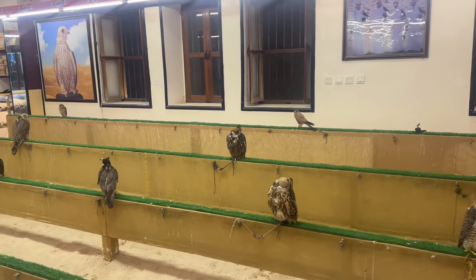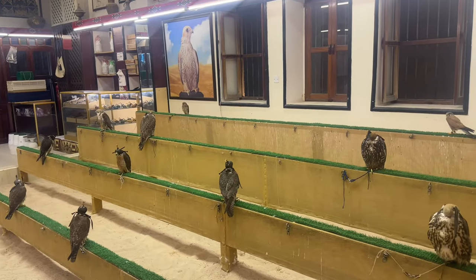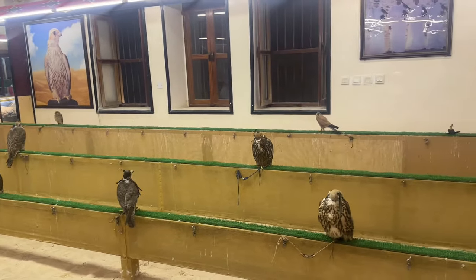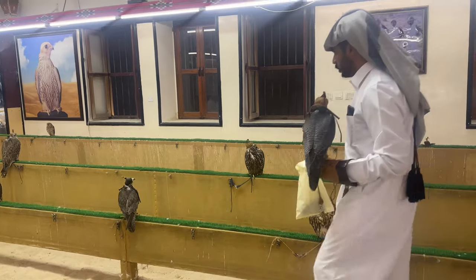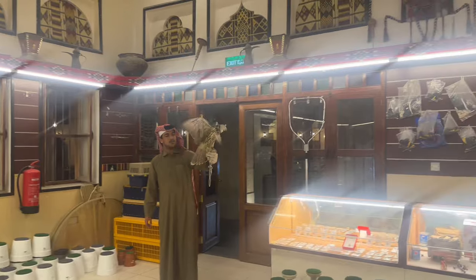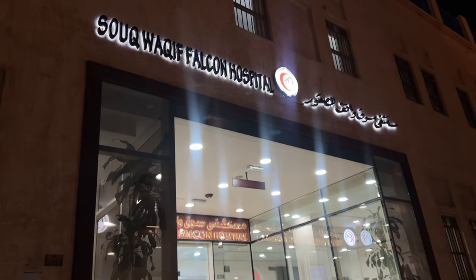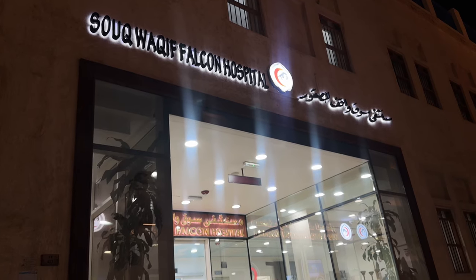We found the falcons, guys. And they're all silent here. You can't believe how extremely expensive they are. I bet that one is too expensive. Believe it or not, this is a hospital just for falcons.